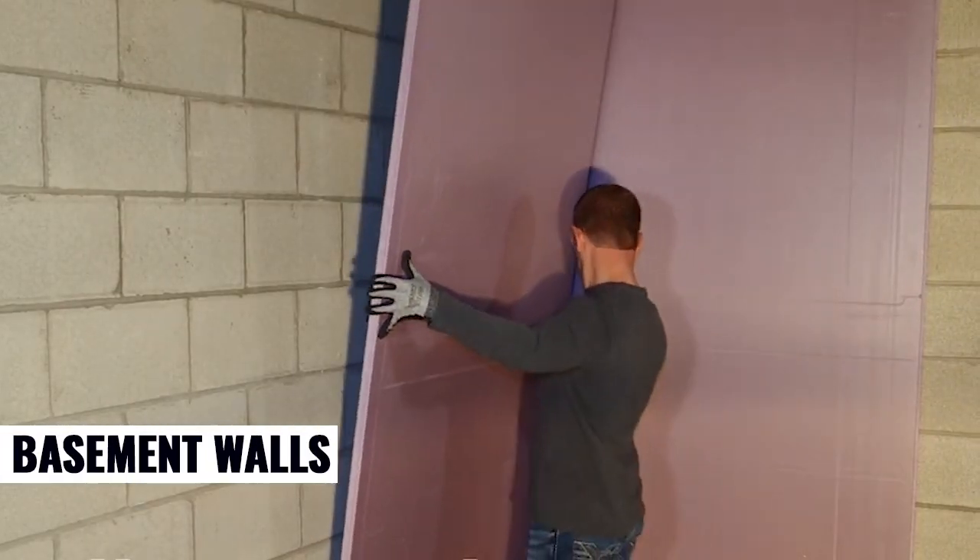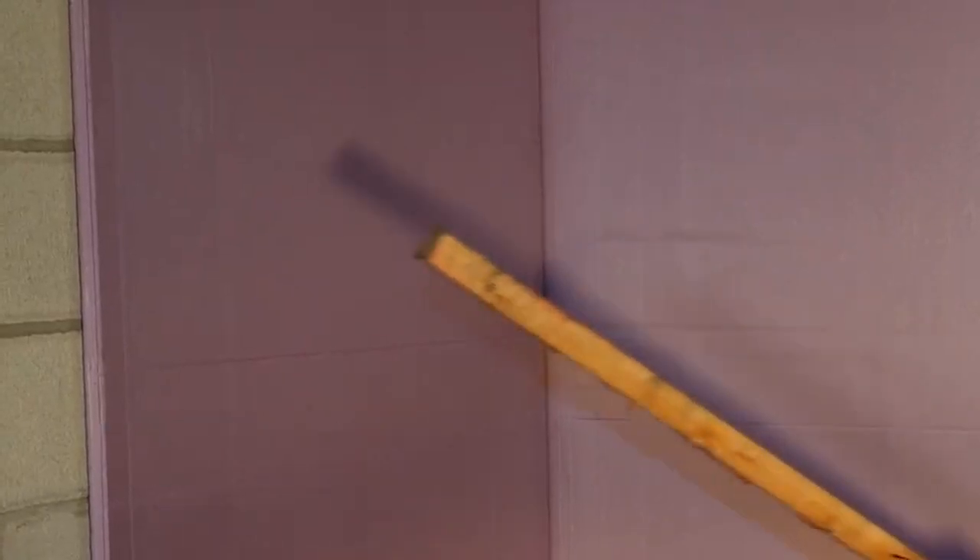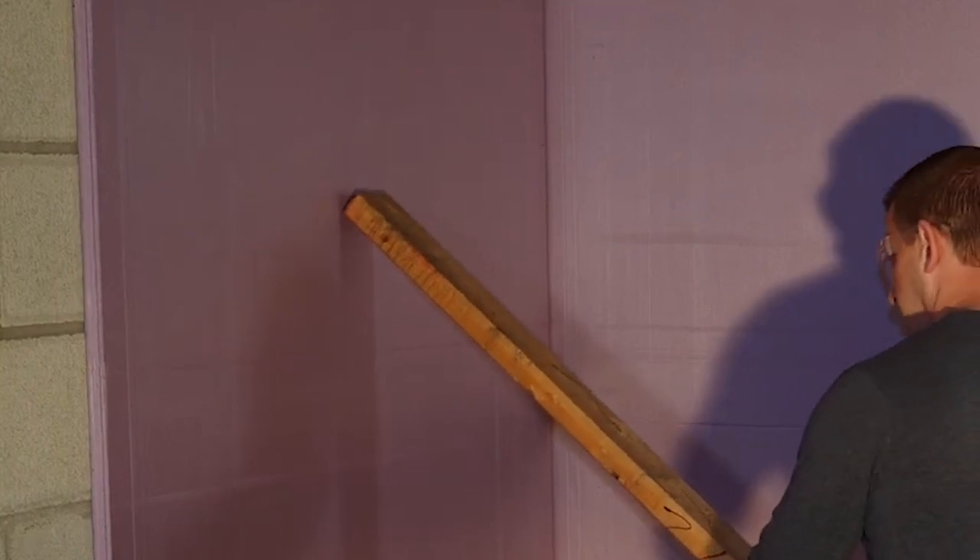FOMULAR NGX helps transform cold, damp basement walls into energy-efficient, moisture-resistant barriers for a more comfortable living space.